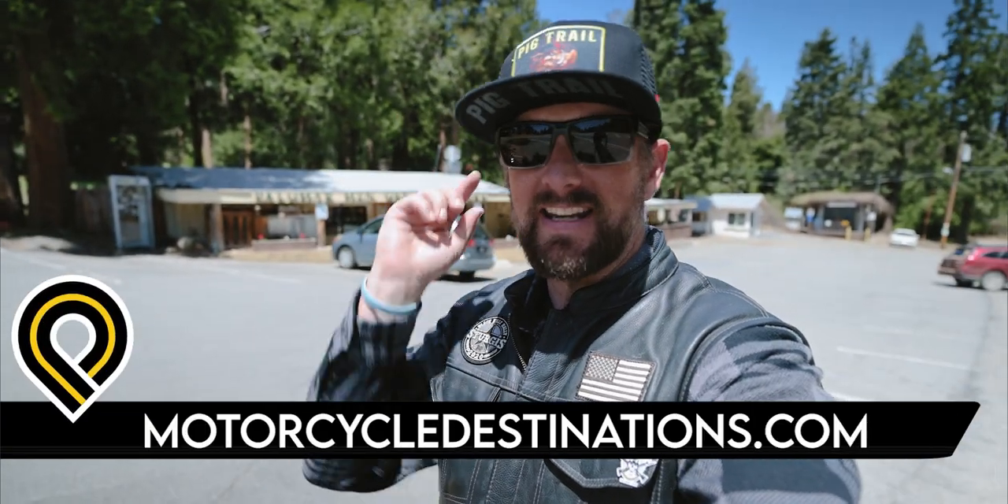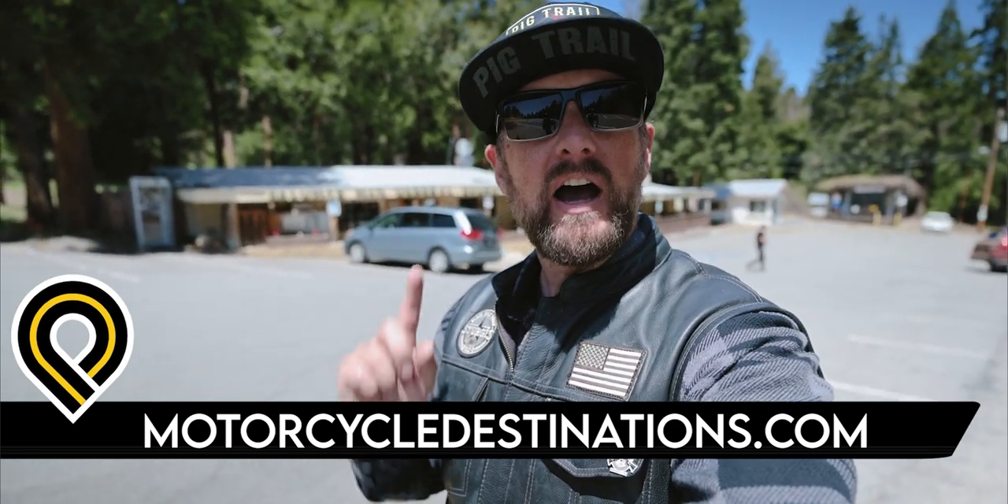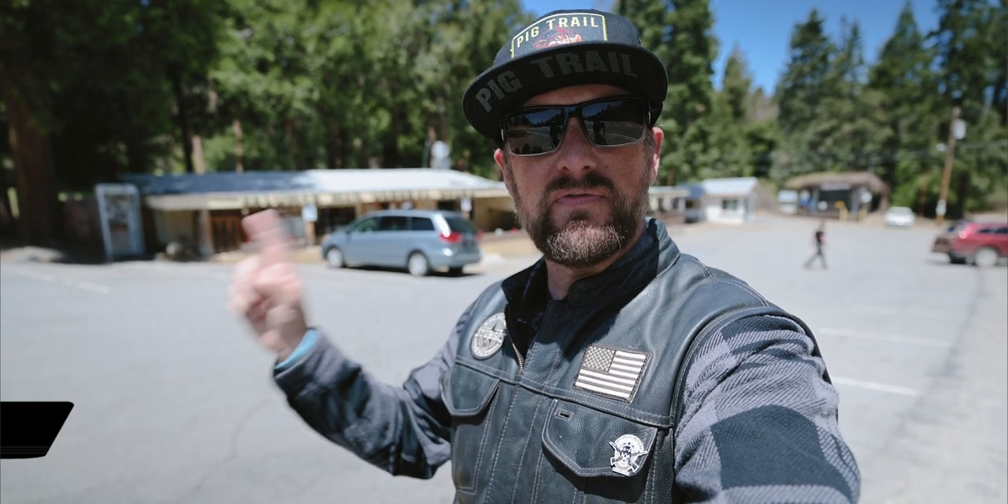Every day we are working really hard to bring you guys a new destination spot at MotorcycleDestinations.com. If you want to check out another great destination spot, you can click on this video right here.